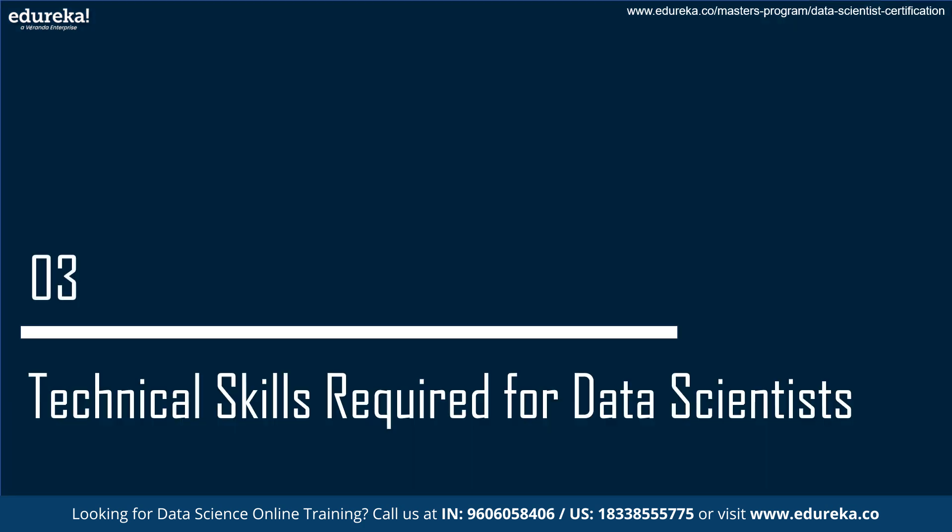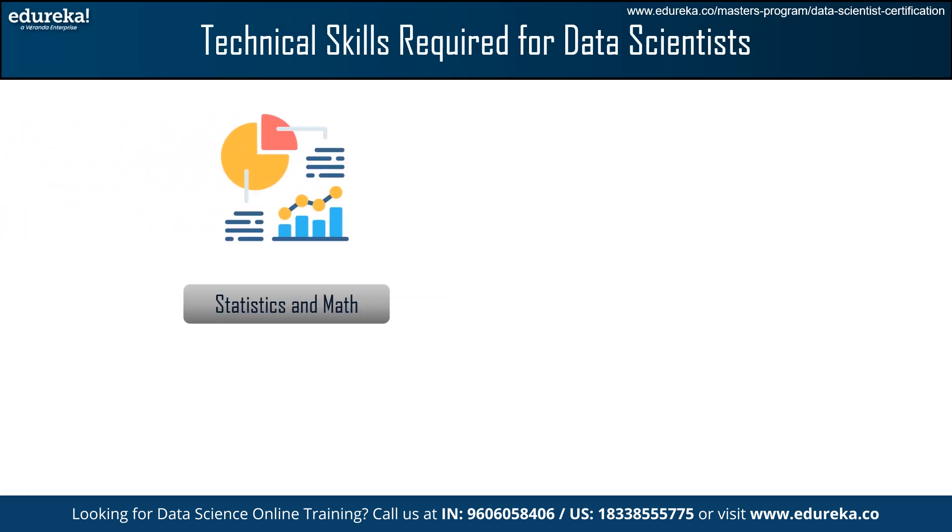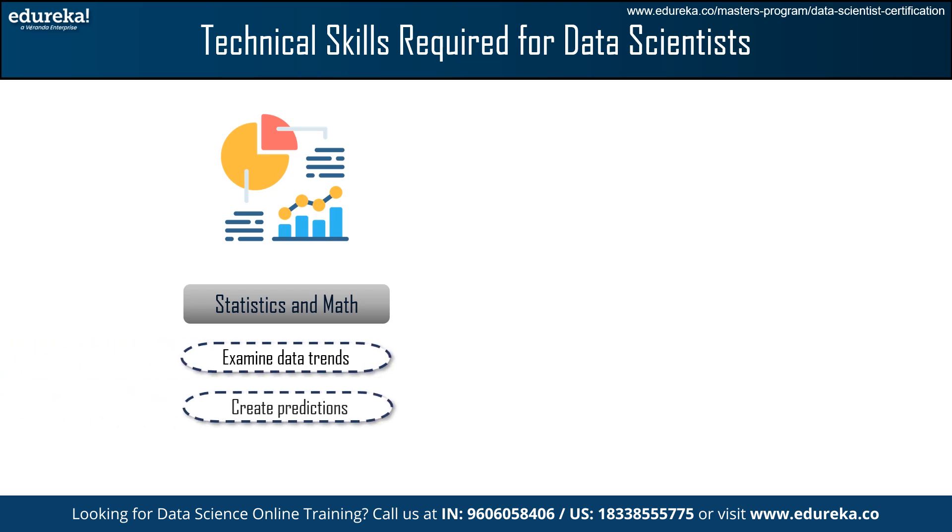Now, we will check the technical skills required for data scientists. The first one is Statistics and Math. Being a data scientist requires an understanding of the basics of statistics and mathematics. This understanding enables you to examine data trends, create predictions, and derive useful insights.